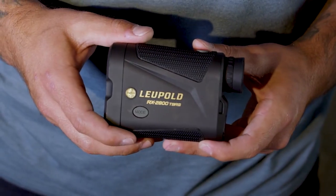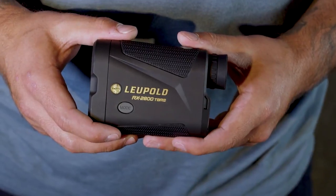Now I'm a long-range guy, and long-range shooting is getting crazy these days. The distances people are shooting, and shooting accurately, is pretty rad. While your rifle and your scope are definitely capable of getting after it, all your other gear has to be up to the test. That's where the RX 2800 TBRW comes into play.